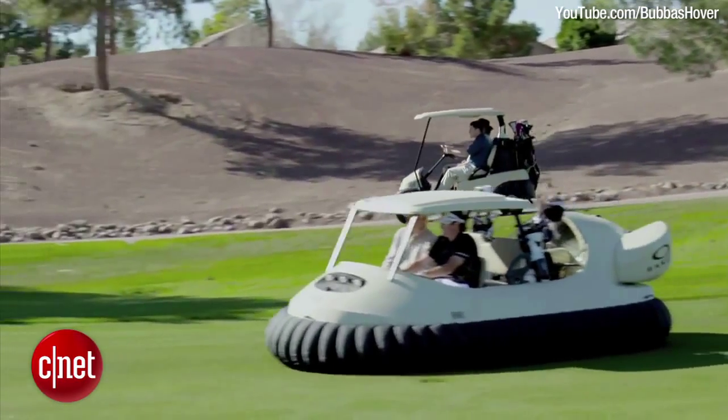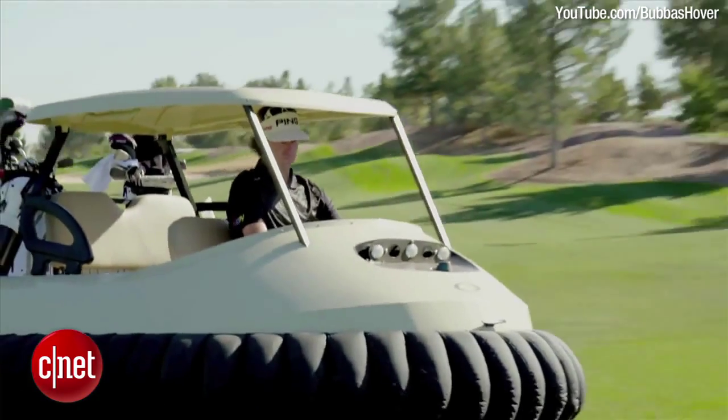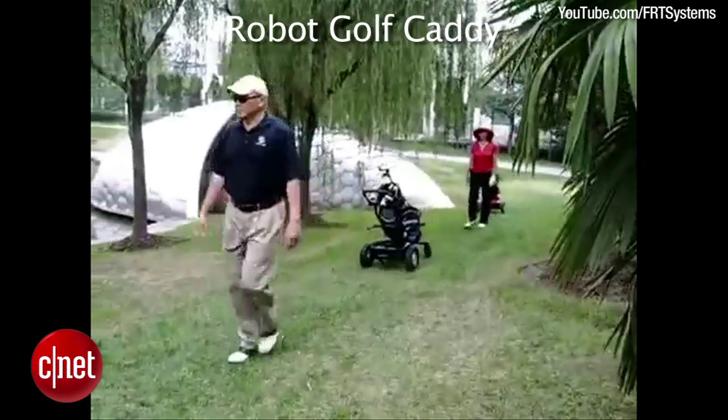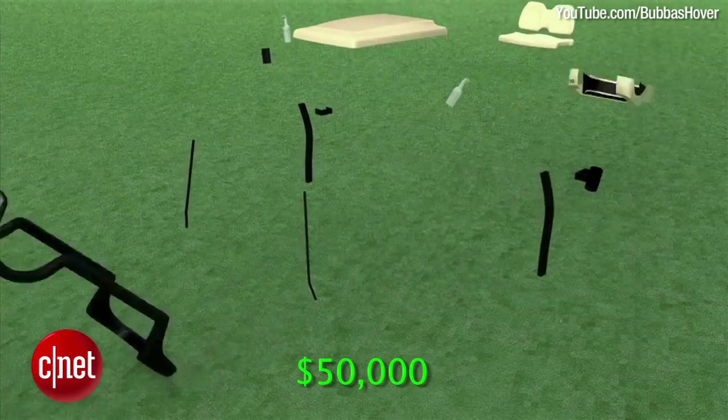The hovercraft golf cart costs between $16,000 and $20,000 depending on the model, but Watson's hovercraft has several special features including a docking space for the robot golf caddy and a noise-reducing rotor, bringing the price to around $50,000.